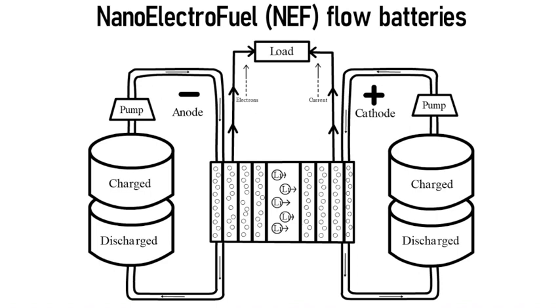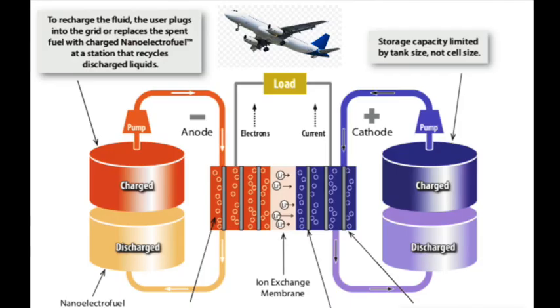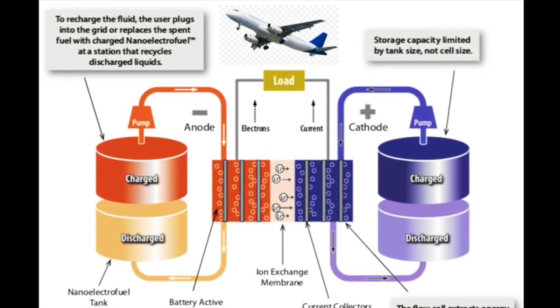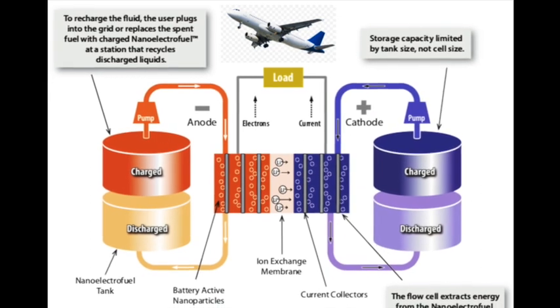Since the NEF battery stores energy in liquid form, it can be used the same way as gasoline. There is no limitation on capacity because storage capacity is limited by the tank and not by the cell size. To charge the nanoelectrofuel, you simply plug into the charger grid or replace the spent fuel with charged nanoelectrofuel.